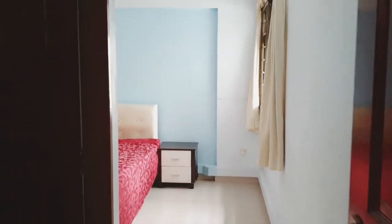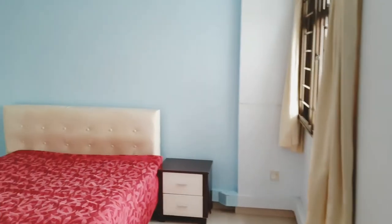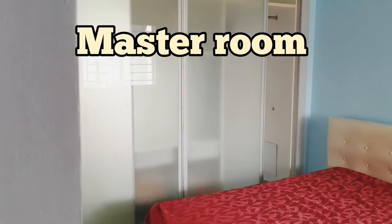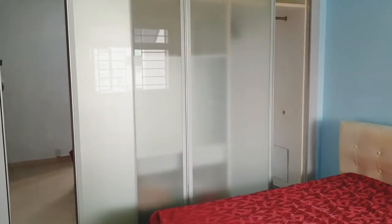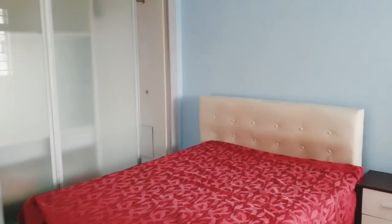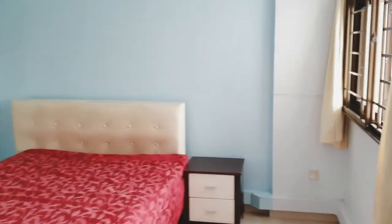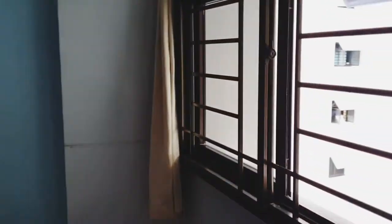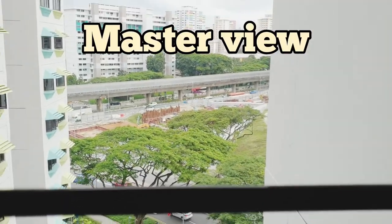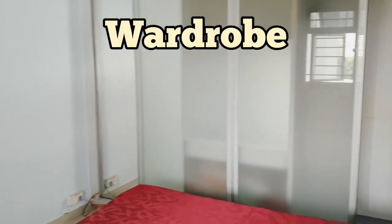Now entering into the master room. You can see the room is naturally bright — I didn't actually turn on any lightings. And I will share with you how the view looks like. So this is having a partial view, and there's a built-in module over on this side.